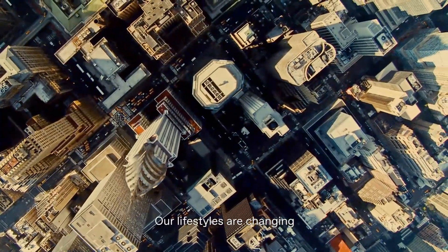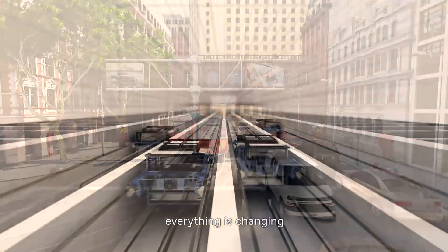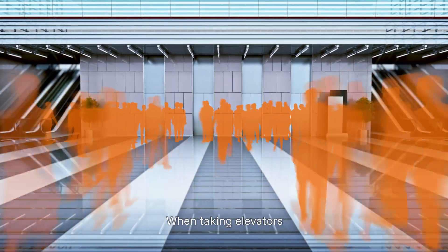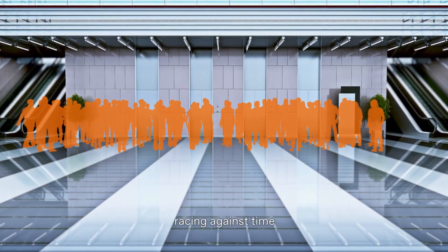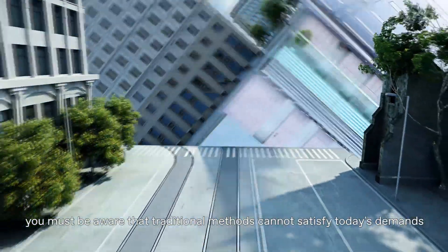Our lifestyles are changing. Our traffic conditions are changing. Everything is changing. When taking elevators and racing against time, you must be aware that traditional methods cannot satisfy today's demands.